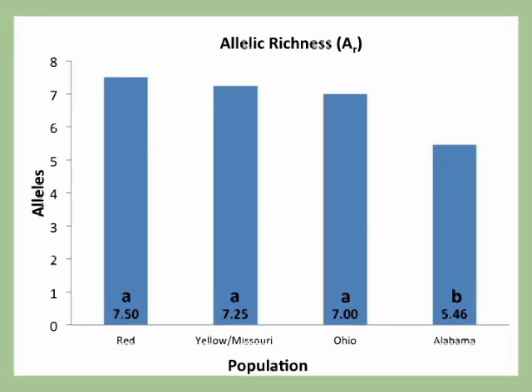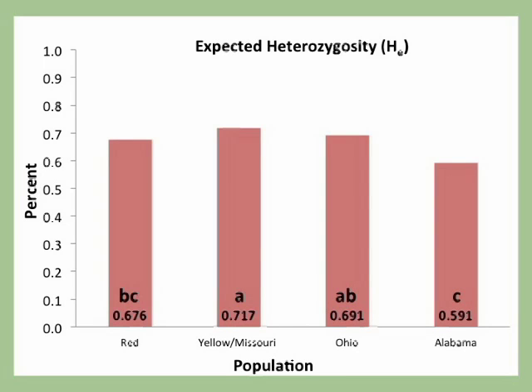Looking at allelic richness, which can be statistically compared, there was no real difference in within-population diversity between the Red, Yellowstone-Missouri, and Ohio populations. However, the Alabama population had a significantly lower number of alleles per locus. For expected heterozygosity, a similar result: no difference between the Yellowstone-Missouri and Ohio populations; the Red River was not different from Ohio; but Alabama was significantly lower than the Yellowstone-Missouri and Ohio populations.